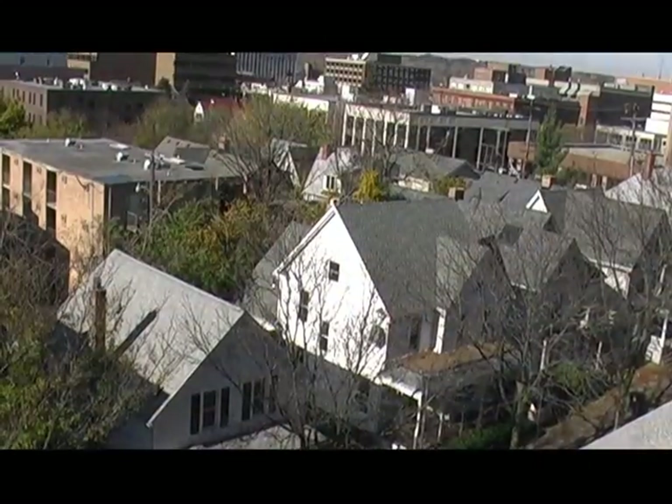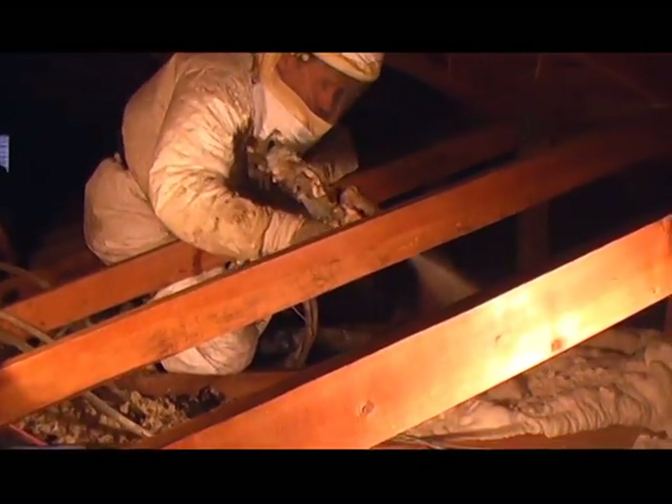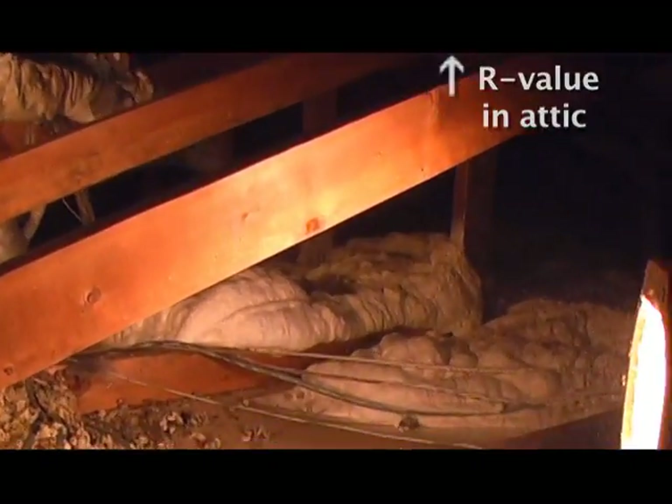Sean knew that most attics don't contain the 16 inches of insulation required to prevent massive heat loss. He found the R-value in their attic was only R13. By adding new insulation, it could be brought up to R45 — a major improvement.